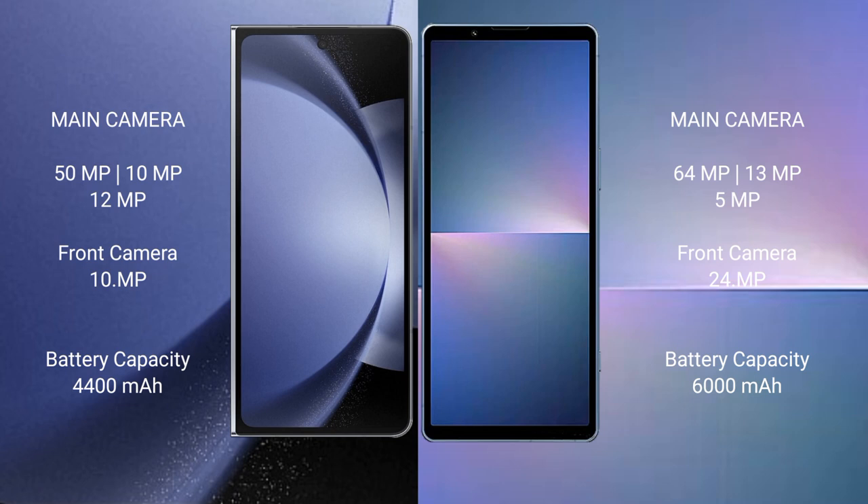The Sony Xperia 5 Mark 5 has a 5000mAh battery with 30W fast charging support.